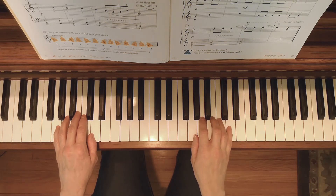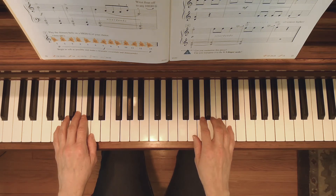The new dynamic marks for this song are crescendo and diminuendo. So you're going to be getting gradually louder and then gradually softer. Here we go.